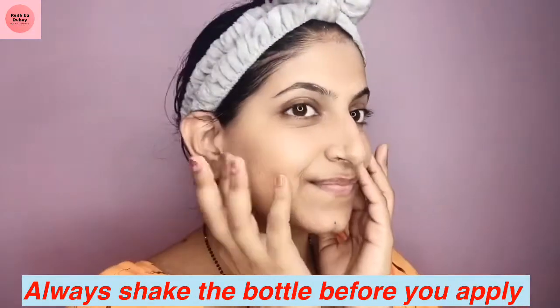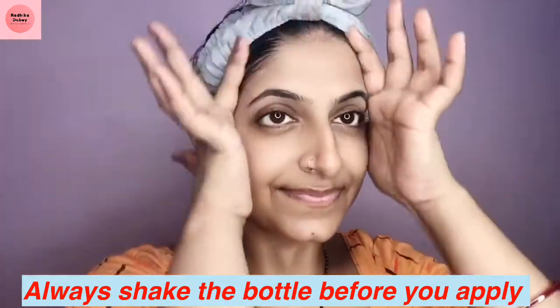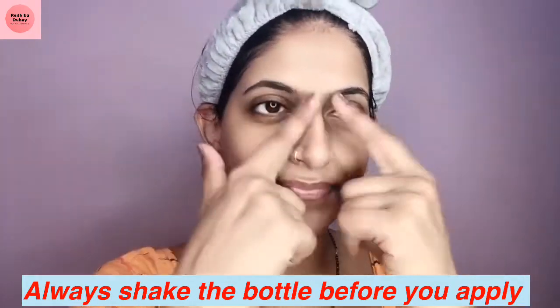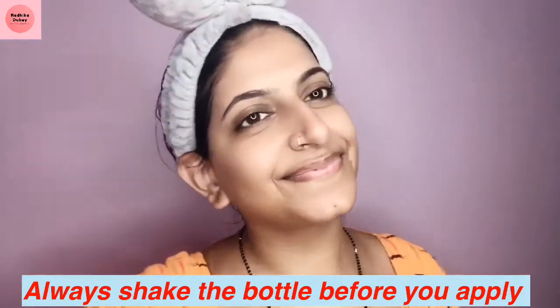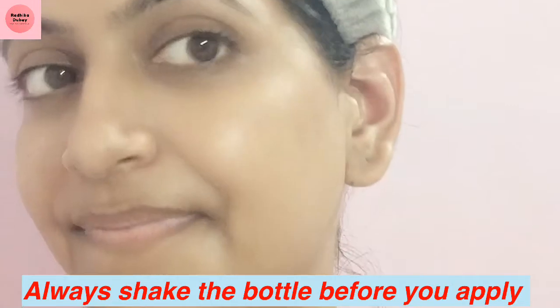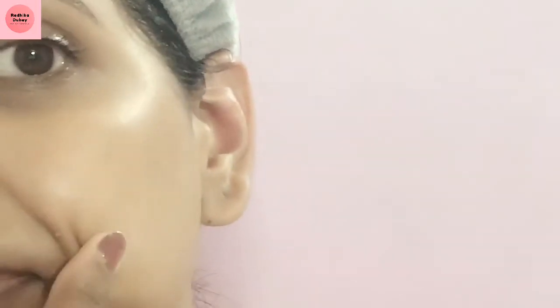You can see how easily, in just a second, it blends in. When you look at it, it feels white and you can see the glow — it's a very fresh, original, natural glow.